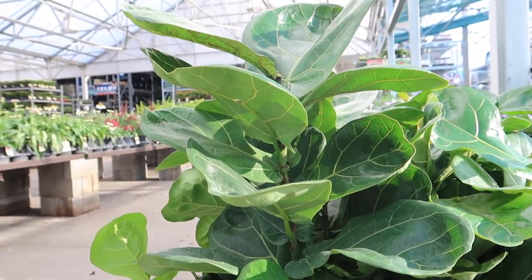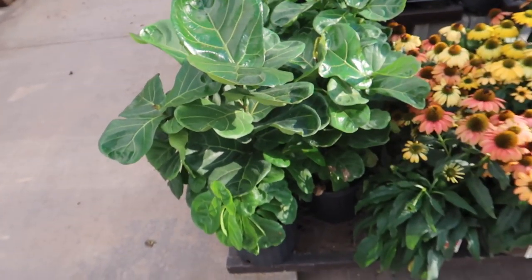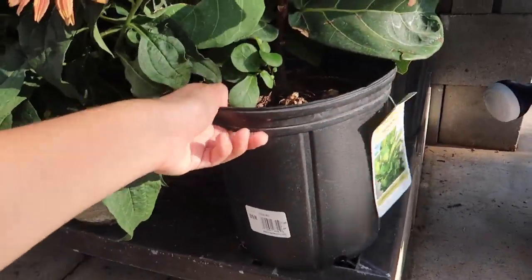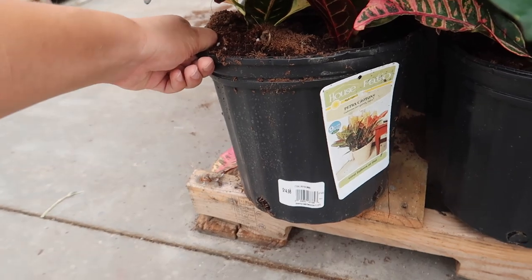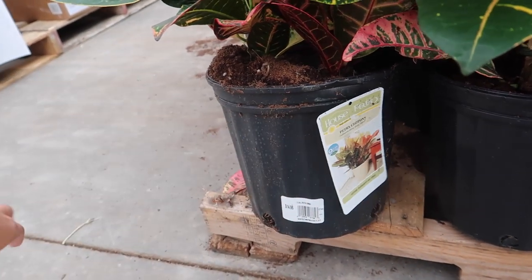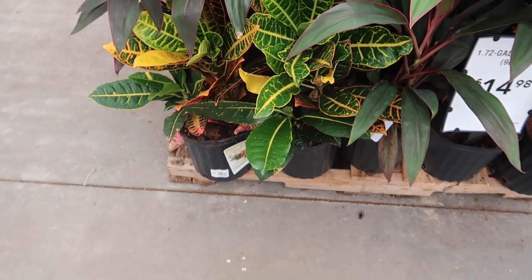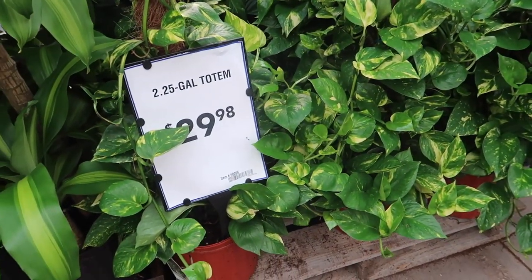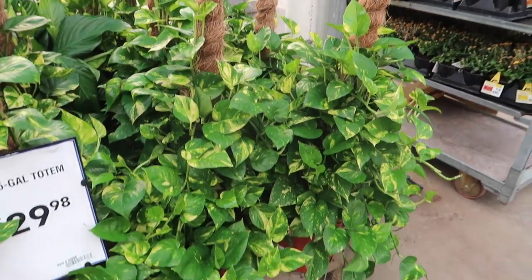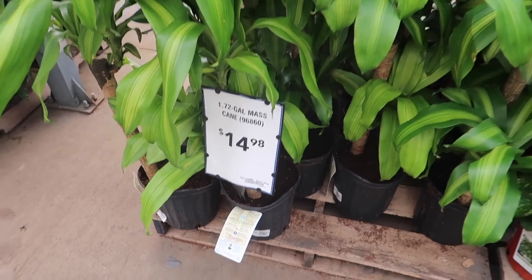As soon as I walk into Lowe's I see this fiddle leaf fig for $19.98, which is even cheaper than the other one — and look how many stems are in here. This thing is $20! Same price, same price. Here are the crotons again — this is $14.98 for a 2-gallon pot. Look how beautiful those colors are! And over here they have a pothos on a totem pole for $29.98 — that's how much they are at the grocery store for a lot smaller.